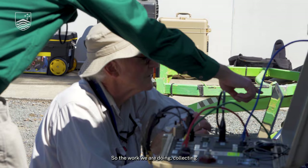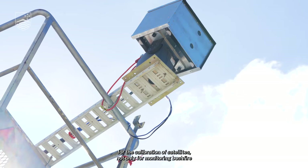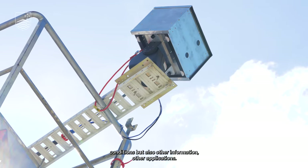The work we are doing collecting data on the ground is very unique and is essential for the calibration of satellites — not only for monitoring bushfire conditions, but also for other applications.